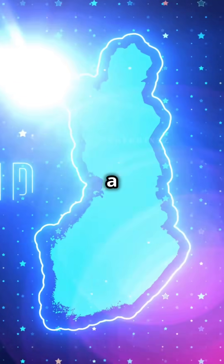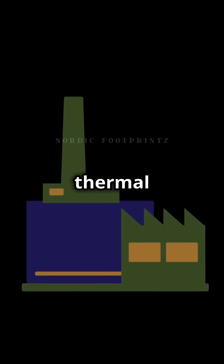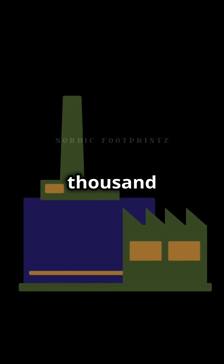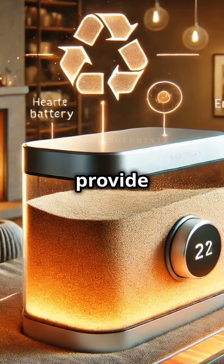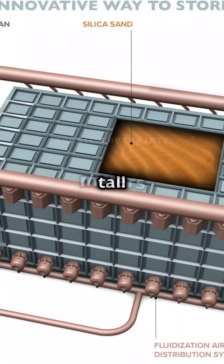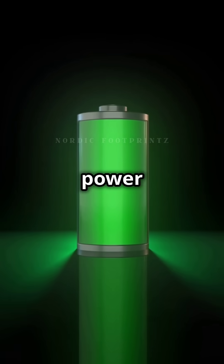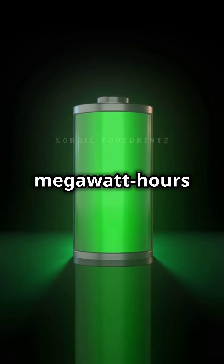Finland's Polar Night Energy is building a 100-megawatt sand battery in Pornane, Finland. This thermal energy storage system uses 2,000 tons of crushed soapstone — a by-product of fireplace production — to provide power for Levisan Lampo's district heating network. The battery will be about 13 meters tall and 15 meters wide, generating 1 megawatt of power and storing 100 megawatt hours of energy.